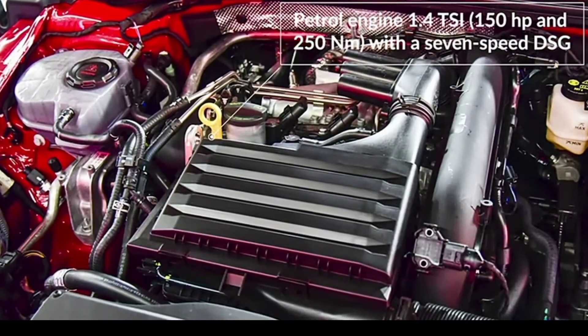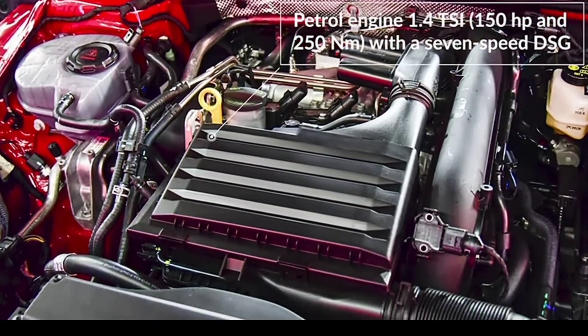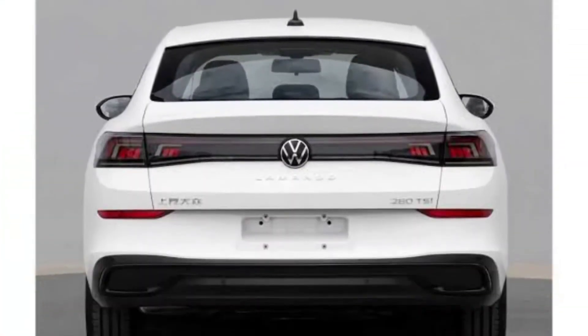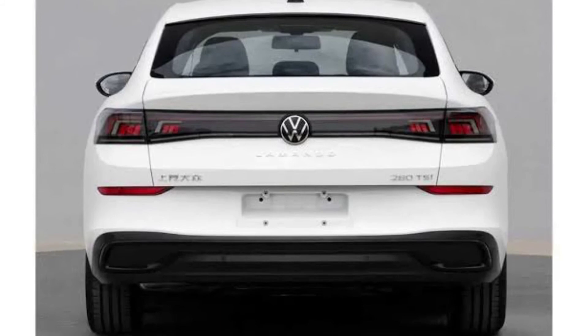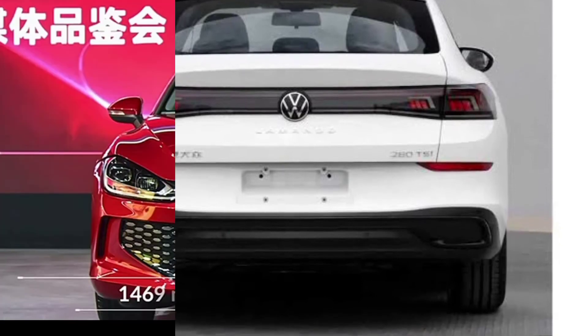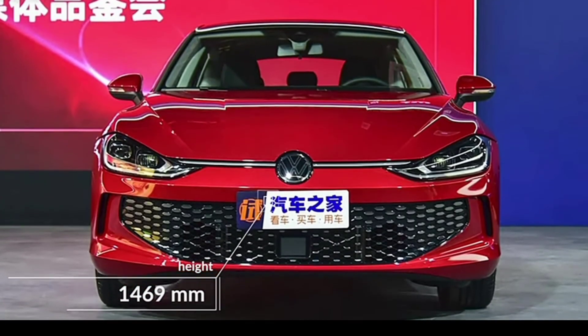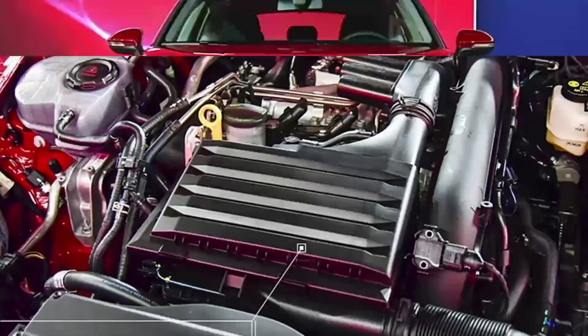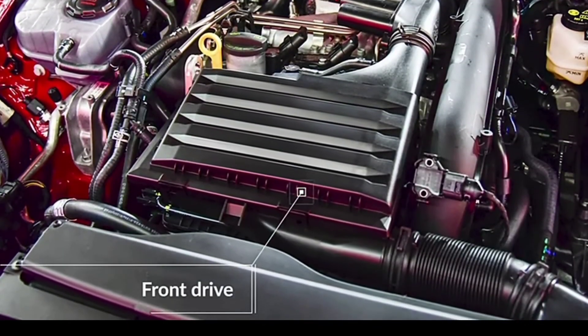The next-generation Lamando will likely remain a China-only affair. The world's most populous country is still a sedan-loving audience, which is why VW has a lot of saloons offered locally, including a flagship Phideon serving as an indirect successor of the ill-fated Phaeton.